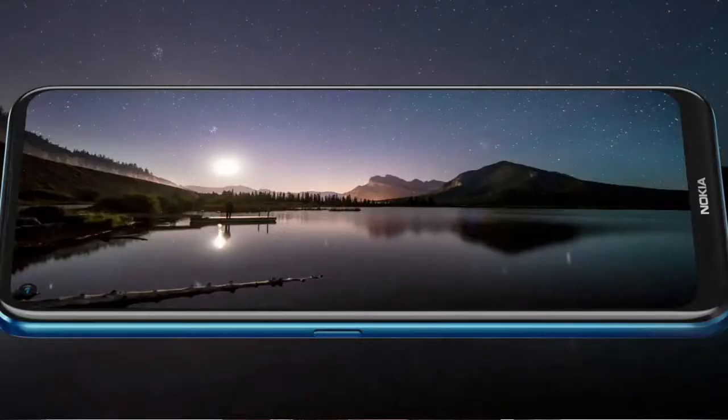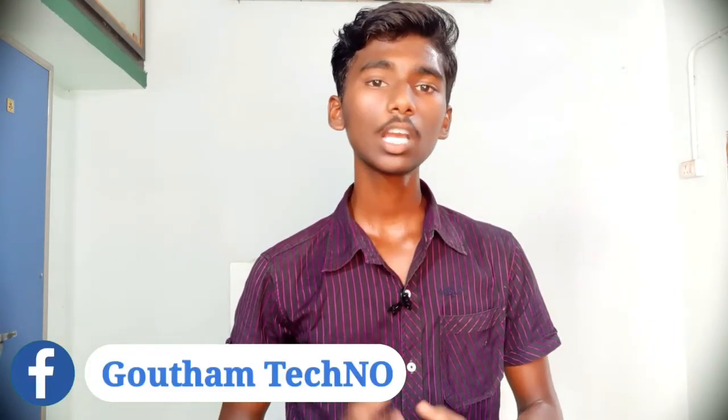Friends, we have a full display. The display is 6.8 inches with an IPS LCD panel. The pixels are 1080 x 2400. This mobile phone features Corning Gorilla Glass 5.